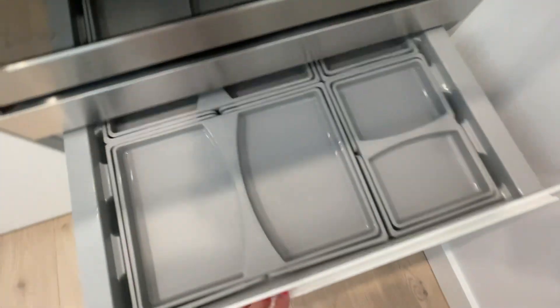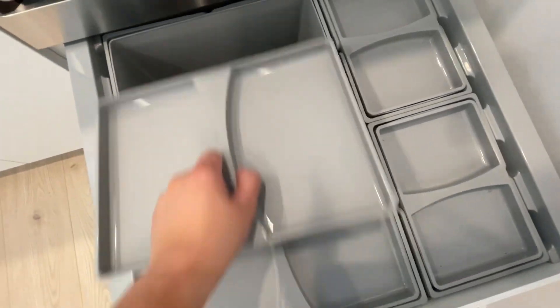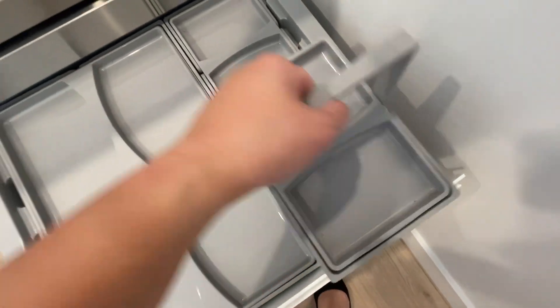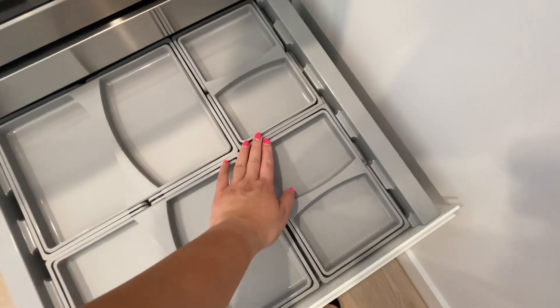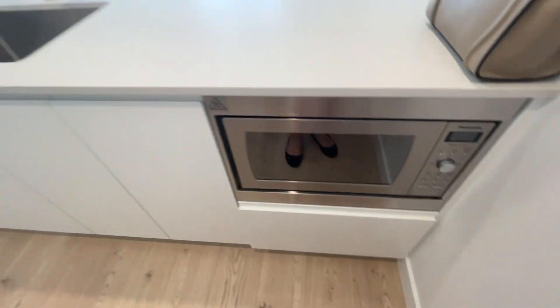I love how they have this compost bin right here — you can use it for recycling or however you want. These actually come right out, so if you're using it for compost you can just take it out and bring it to the garbage room with you.